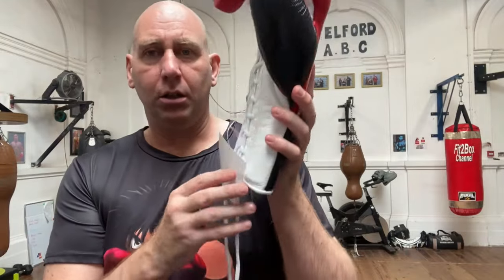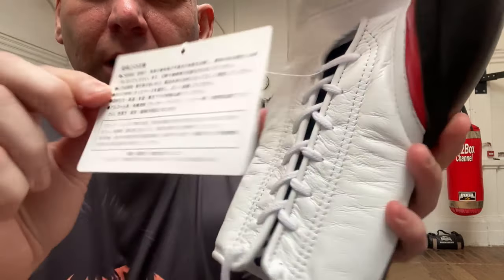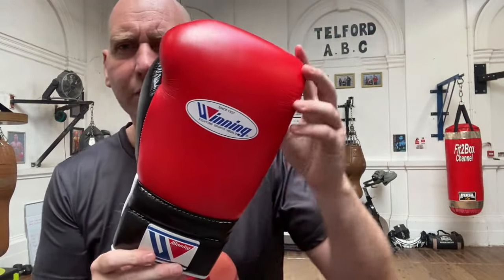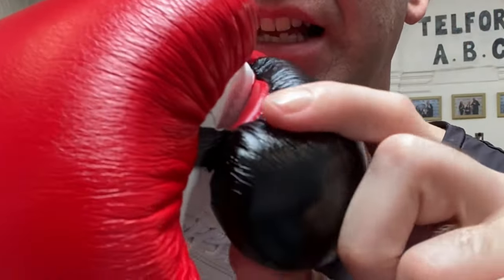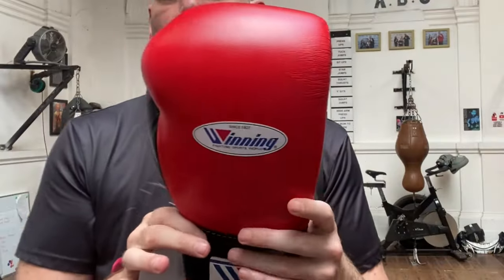With Winning gloves you also get that card — normally attached — and if you're buying Winning gloves you would definitely expect that to be there. You've got that famous Winning logo on the rear. I've got these in red with black thumbs. Looking at the thumb attachment — a very simple, very effective thumb attachment — that is what Winning do. They do simple things fantastically well.